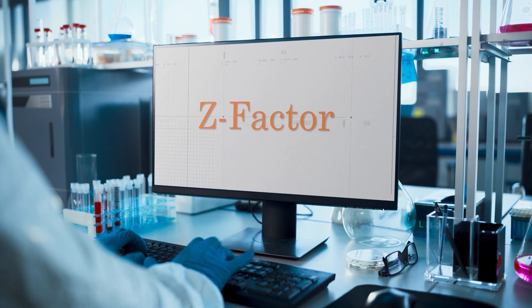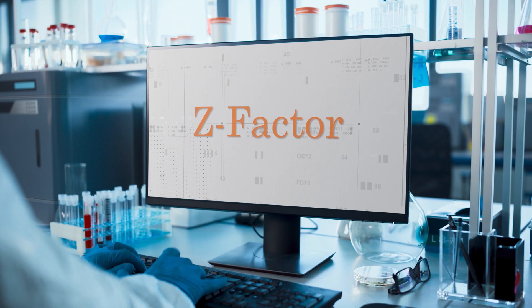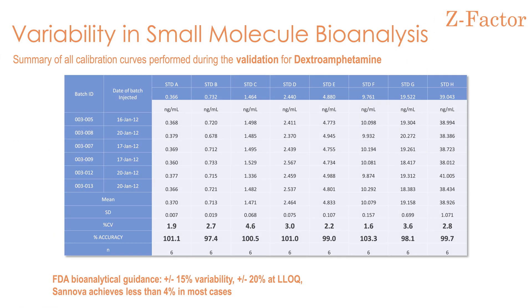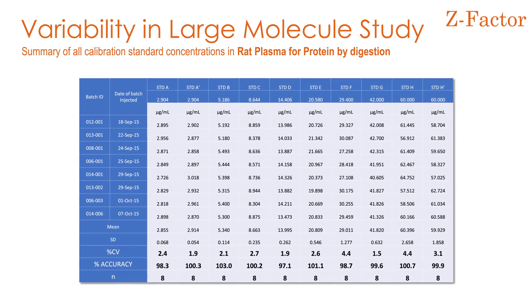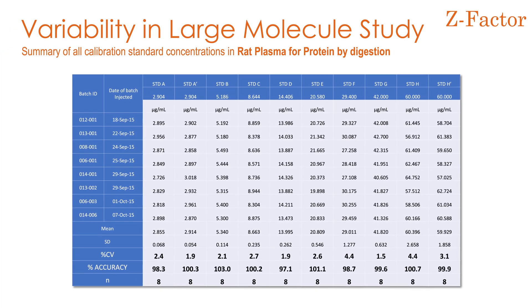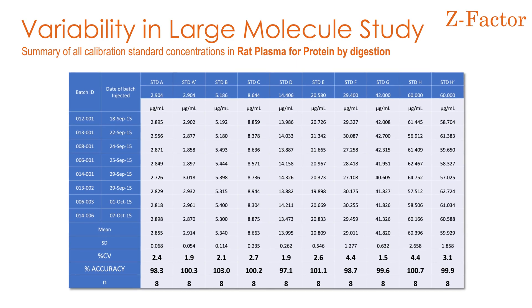What really sets Sanova apart as an analytical partner is our z-factor methodology, through which we deliver highly accurate and precise data to ensure that your life-changing therapeutics are brought to market, as this data is critical during regulatory submissions.